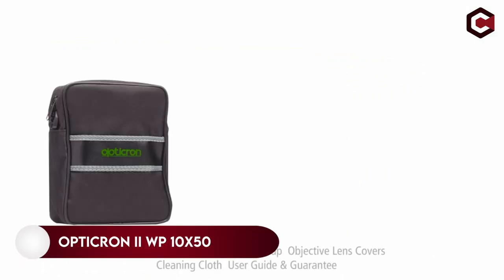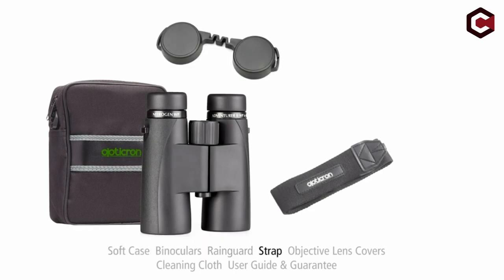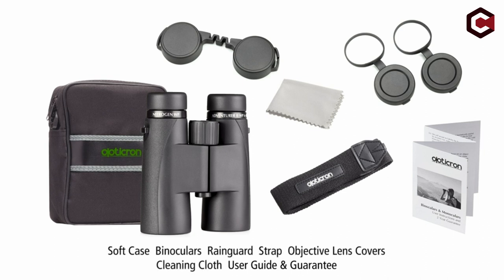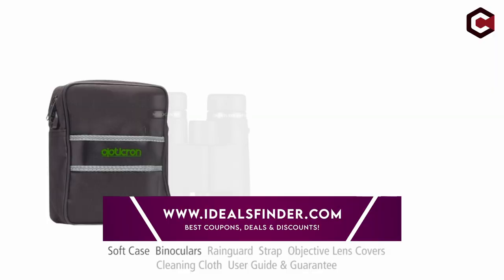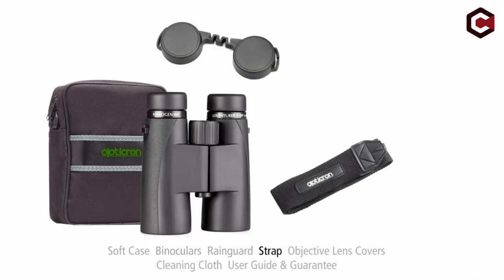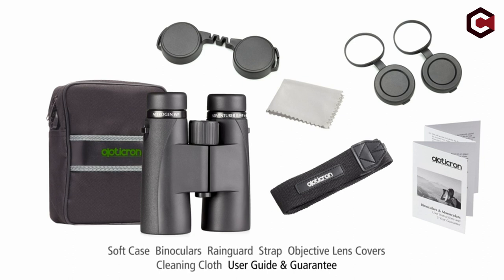On number 3, Opticron Adventure 2 WP 10x50 binocular. If you wear glasses and need a suitable binocular, the Opticron Adventure 2 WP 10x50 would be an ideal option to consider, as it has 0.7 inches (17.78mm) of eye relief for maximum comfort. You will get 10x magnification and a 5.5 degree field of view, with a 50mm objective lens diameter, weighing about 771 grams.